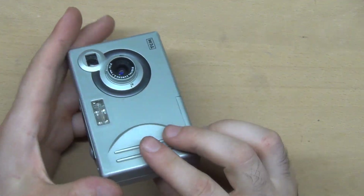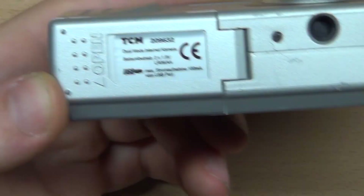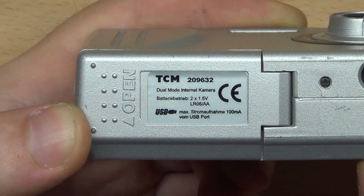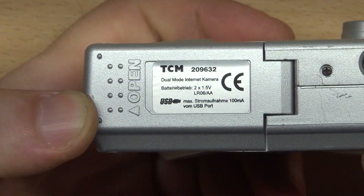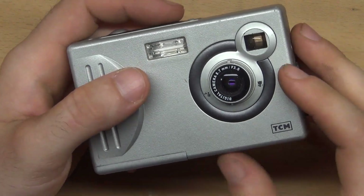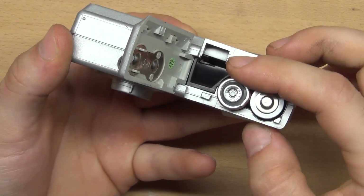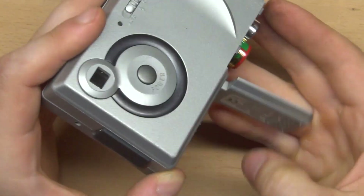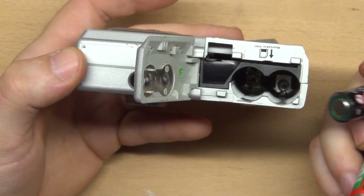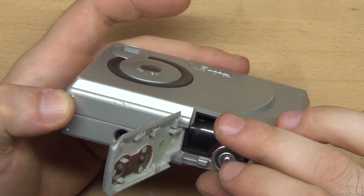The other camera is a TCM — this is the exact model. I like this one more. It uses two AA batteries and uses very little power, because these batteries are actually dead — no other camera wants to turn on with them, but this one works and even shows the batteries as full.